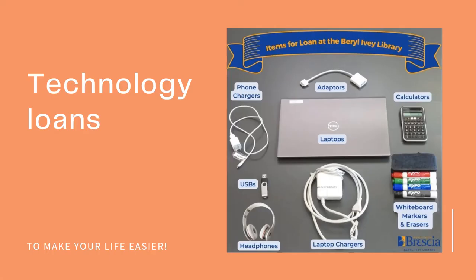Another heavily accessed and well-loved collection is our loanable technology. As of this year, we have an assortment of new laptops for loan. We also have a variety of other loanable tech, including phone chargers, USBs, headphones, adapters, laptop chargers, calculators, and more.